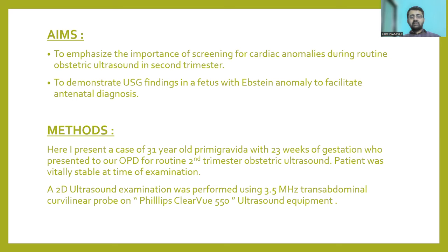I present a case of a 31-year-old primigravida with 23 weeks of gestation who presented to our OPD for routine second trimester obstetric ultrasound scan, also known as the level 2 anomaly scan. The patient was vitally stable at the time of examination. A 2D ultrasound examination was performed using a 3.5 MHz transabdominal curvilinear probe on the Philips Clearview 550 ultrasound equipment at our institution.